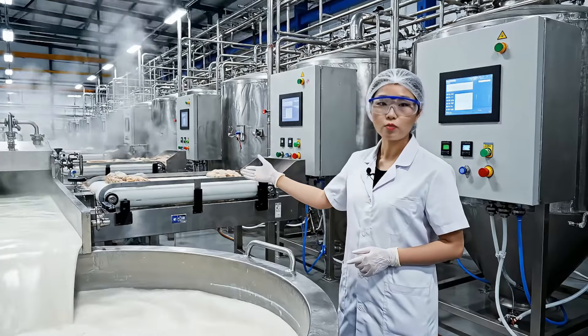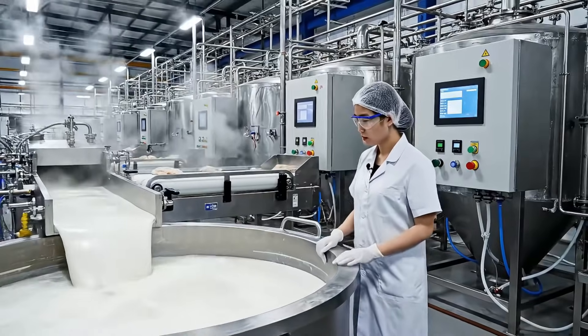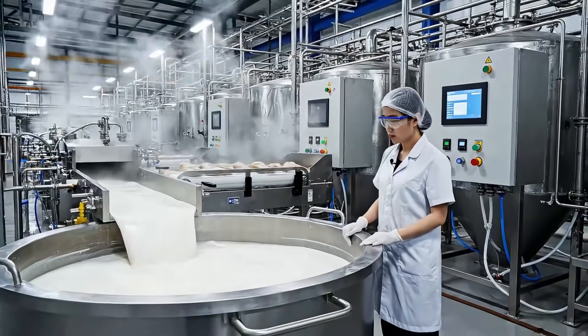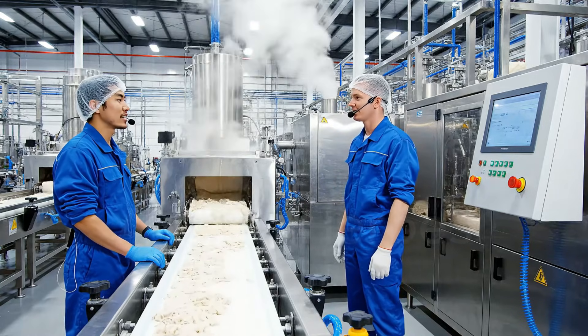The extraction process is multi-stage. The quality on this batch looks optimal. Agreed, the flow rate is steady.